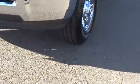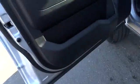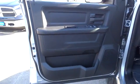Back to the test drive. Oh, you can have fun too.